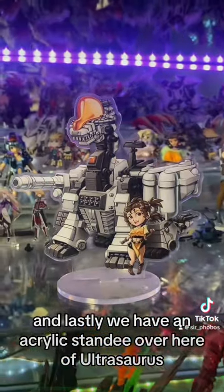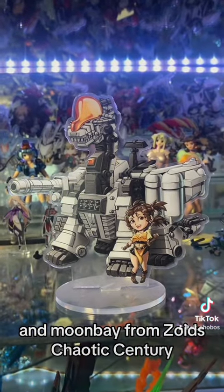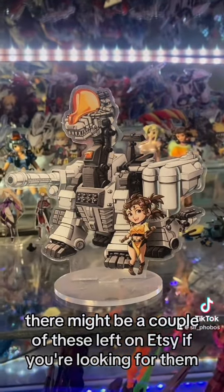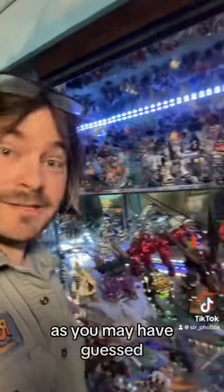And lastly, we have an acrylic standee over here of Ultrasaurus and Moon Bay from Zoids Chaotic Century. This was from a Kickstarter a few years ago by Pillows. There might be a couple of these left on Etsy if you're looking for them. As you may have guessed, I love Ultrasaurus.